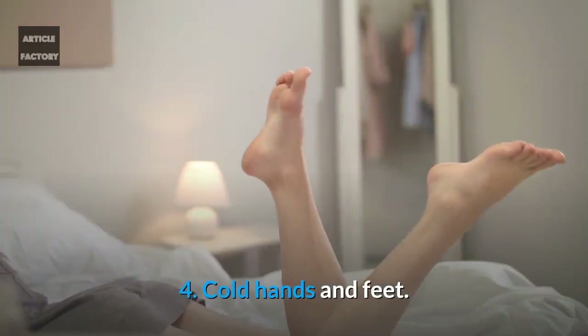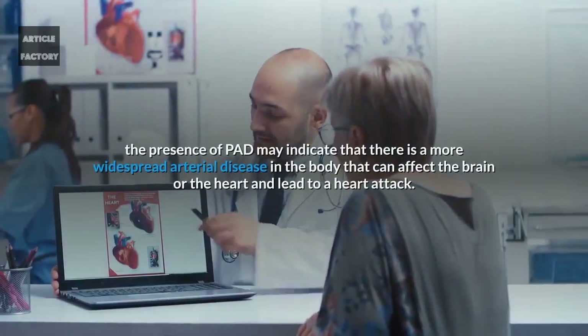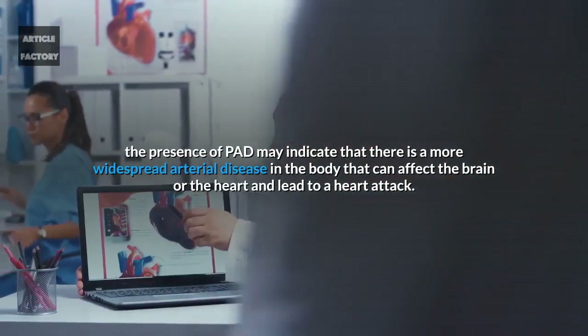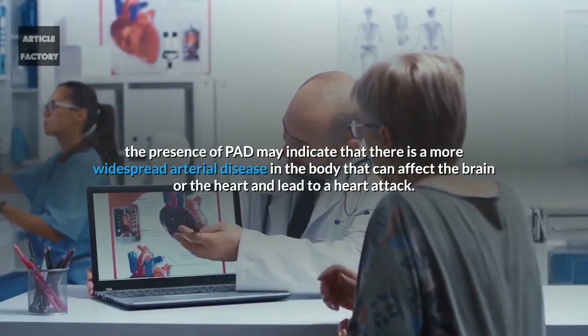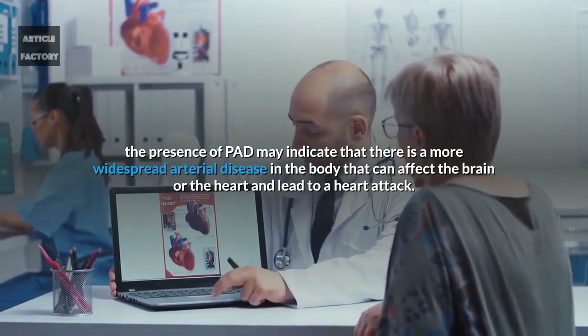Number 4: Cold hands and feet. Cold feet or hands can be caused by peripheral arterial disease. Be very careful with these symptoms. Very often the presence of PAD may indicate that there is more widespread arterial disease in the body that can affect the brain or the heart and lead to a heart attack.